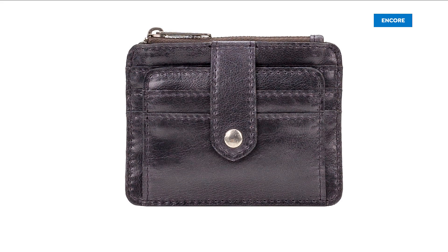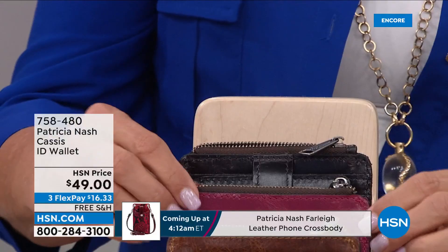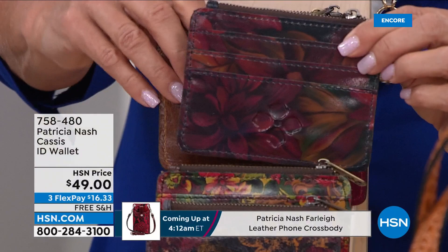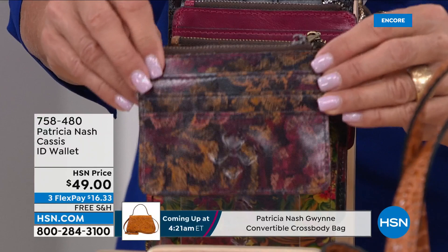Just want to show you this really quickly. This is Patricia Nash's Cassis ID wallet. What are we talking — $49, three flex pays. We have the smoke here in the back, then the dark magenta. This is going to be your cognac, which is beautiful. Then we have the rustic mums. This is called golden rustic forest. And then finally, this is the vintage floral brocade.